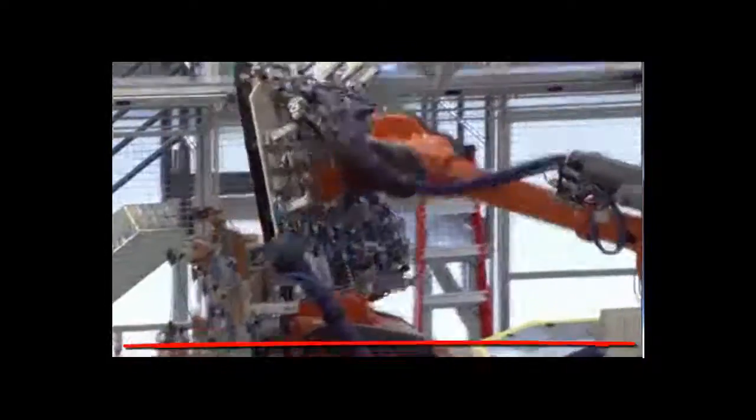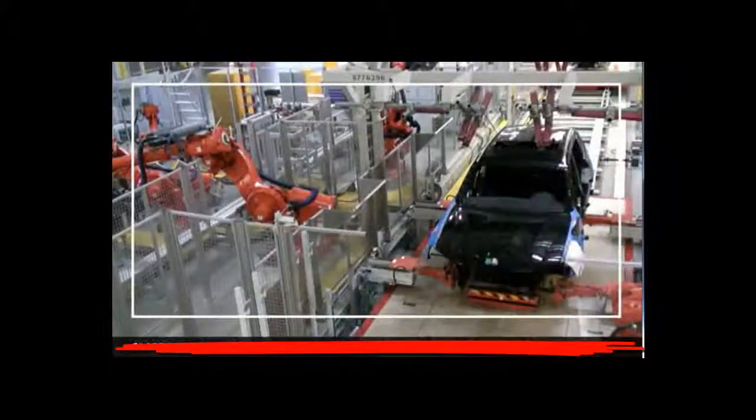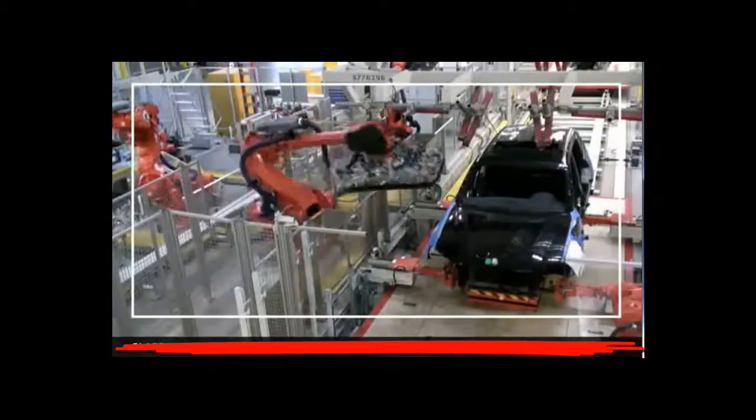Next, it's time for the windshield and rear window. This was the actual windshield installation on your X3.